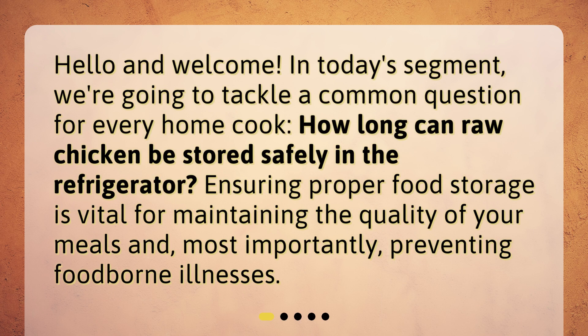Hello and welcome. In today's segment, we're going to tackle a common question for every home cook: how long can raw chicken be stored safely in the refrigerator? Ensuring proper food storage is vital for maintaining the quality of your meals and, most importantly, preventing foodborne illnesses.